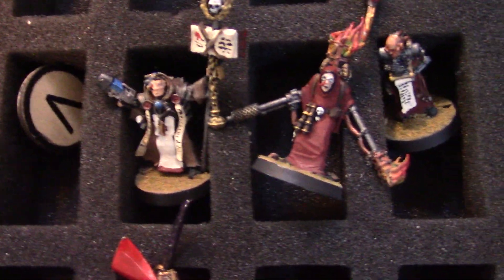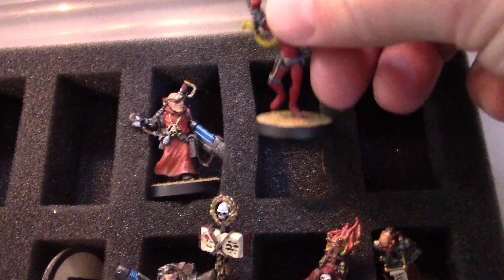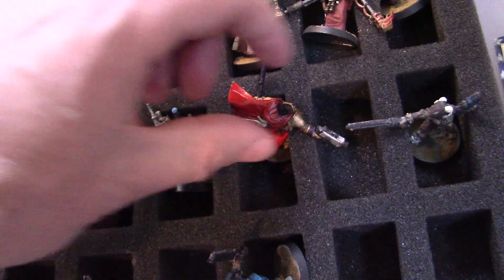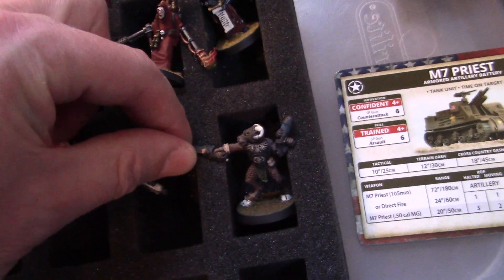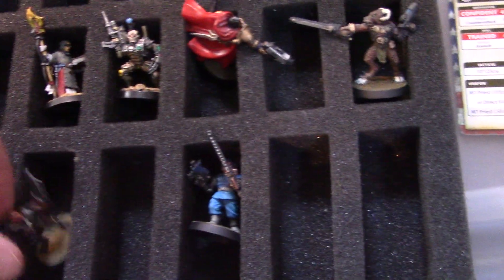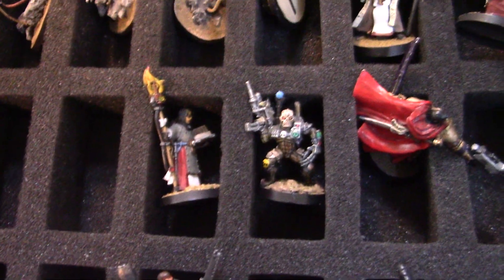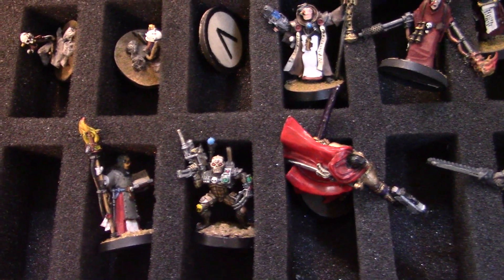old-school inquisition, inquisitor, and henchman models. I'm getting these on the block — I have them on my Facebook page, but they've been there for a day and they're just kind of sitting there.